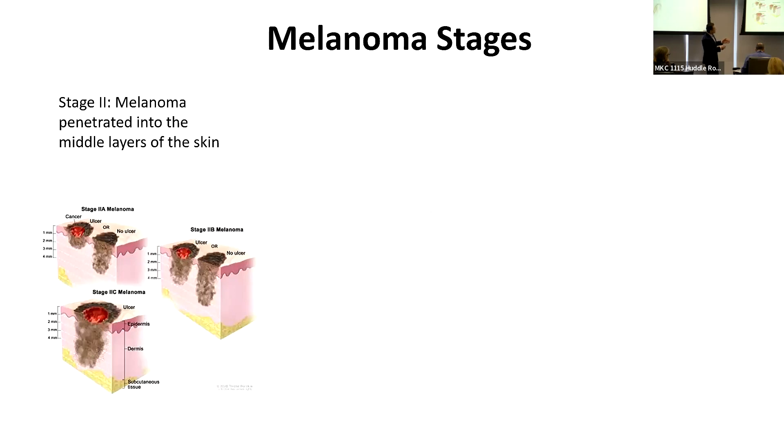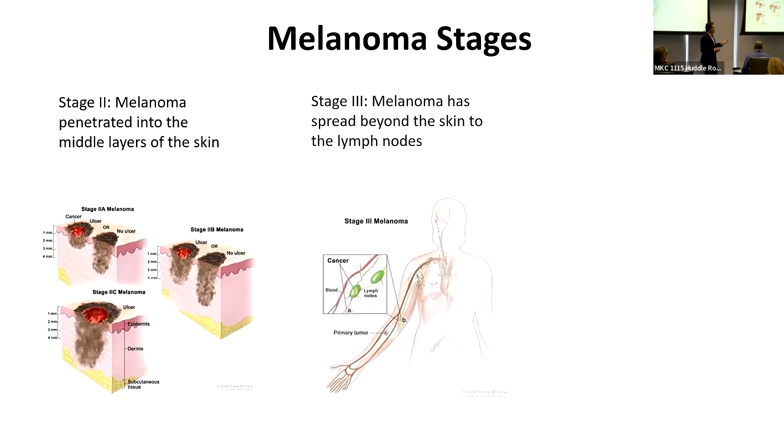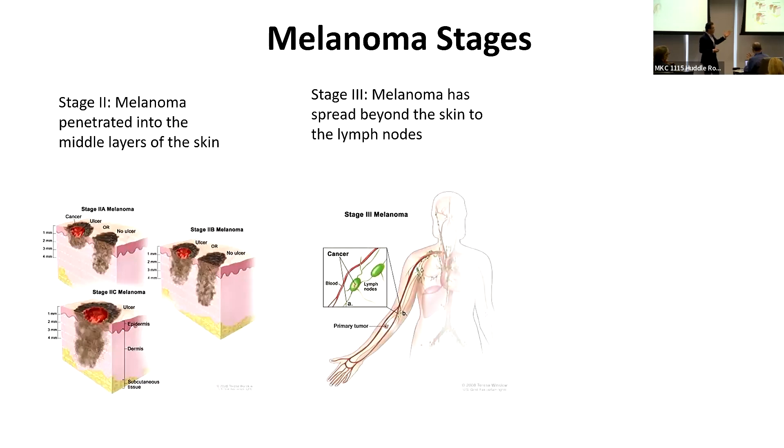Stages 2B and 2C that we are interested in for our discussion are the ones that have a relatively deep tumor and may or may not be ulcerated. Stage 3 is melanoma when it spreads from the skin to the lymph nodes, which act like filters — we call it regionally advanced melanoma.